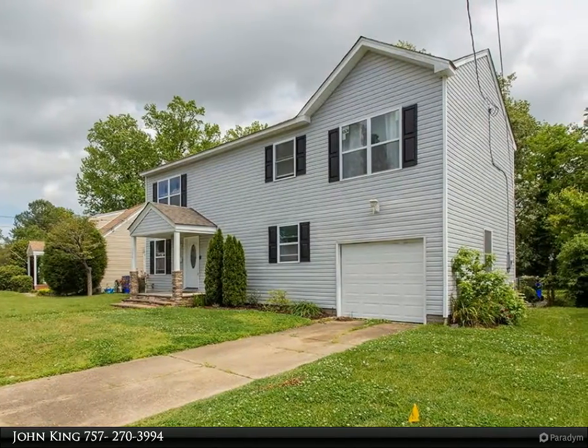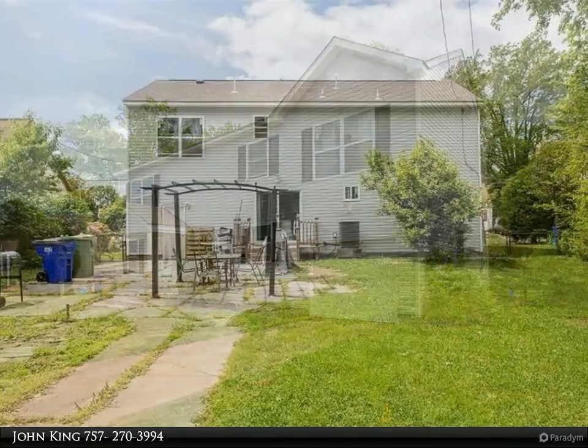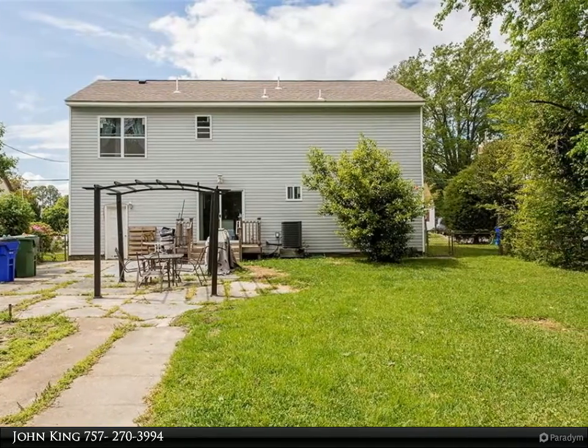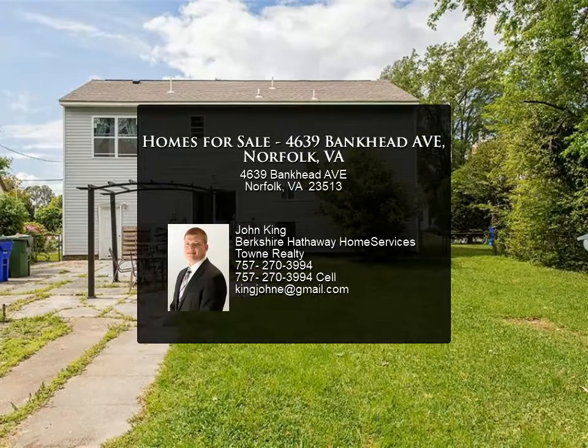In summary, this home is practically brand new, not far from bases, interstates, and beaches. It's affordable and move-in ready. See it today to avoid disappointment and future regret. For more information, review the details below.